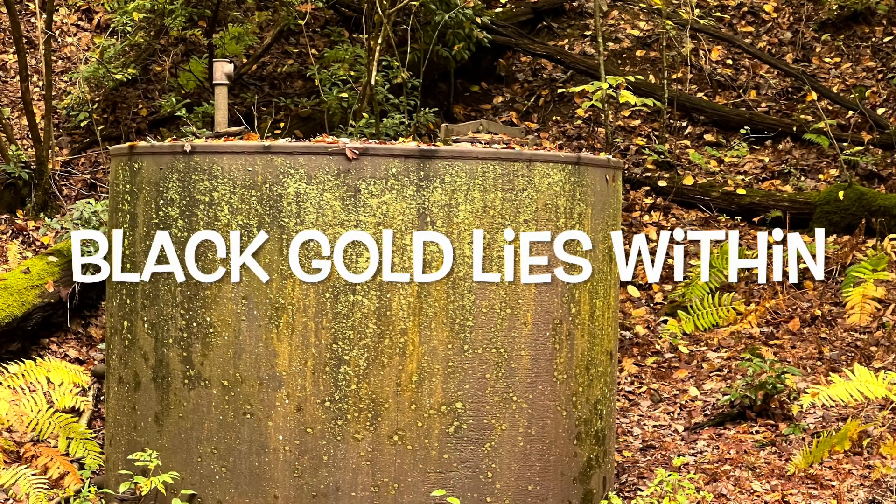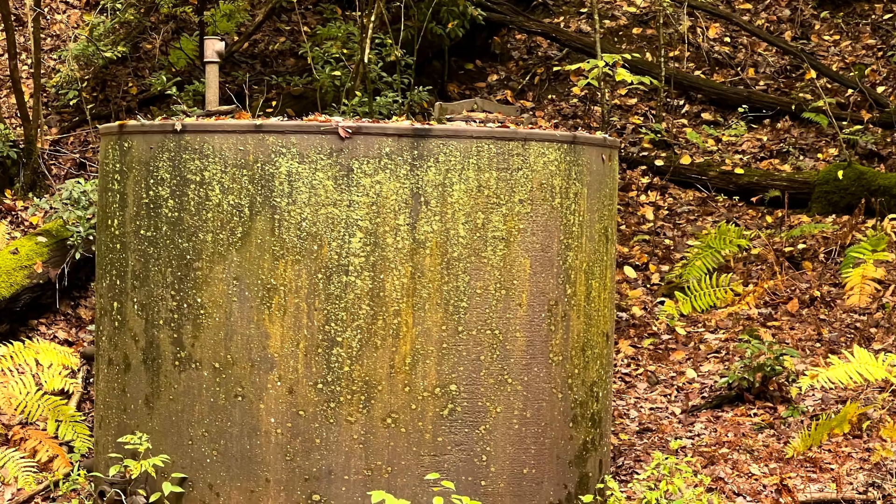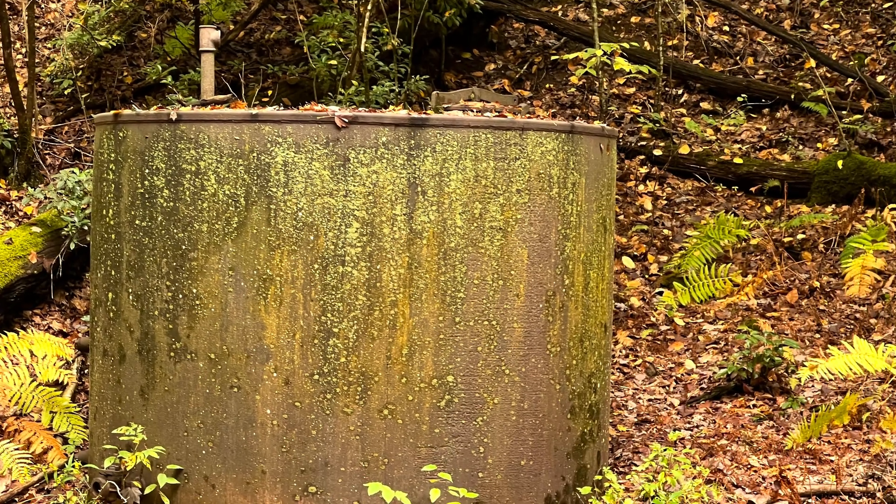The golden age of black gold — the desire and ingenuity to extract that oil — leads to some strange sights. Here's a few.